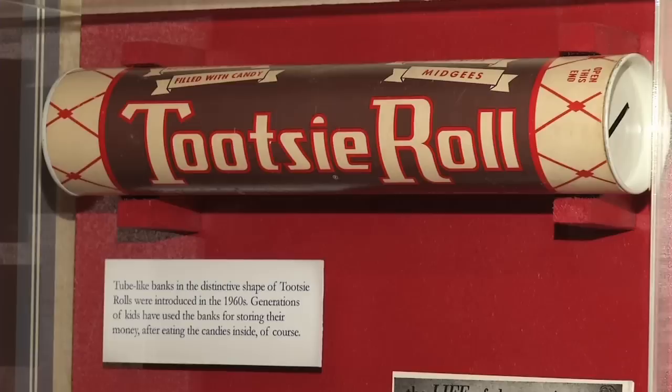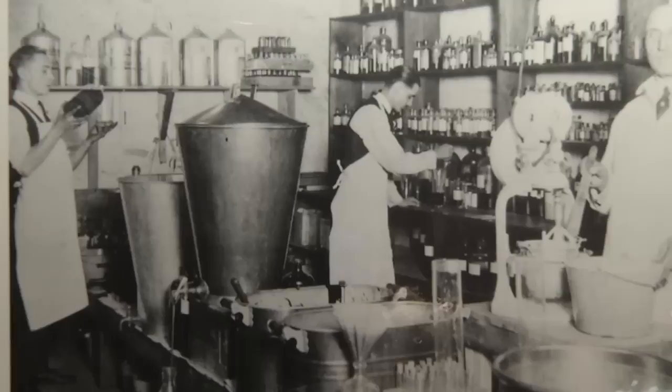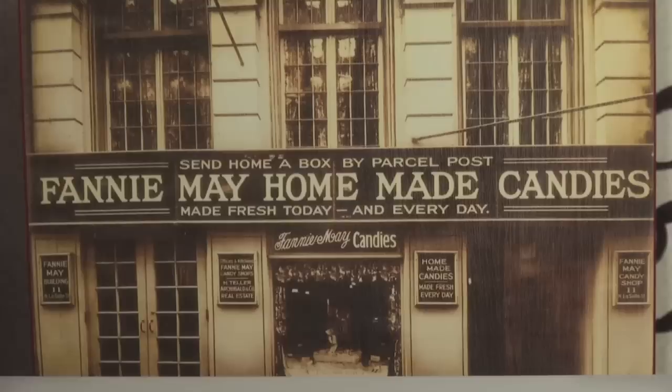Chicago was a prime spot for candy production because of its location and transportation and access to materials and ingredients to make candy, such as sugar, milk, corn syrup.